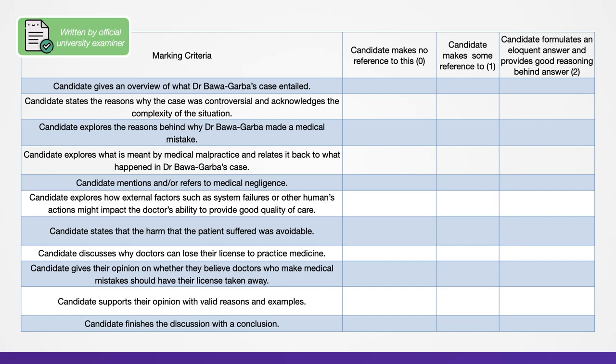Here you can see a mark scheme for this particular question. Pause the video now and read through the marking points for yourself.